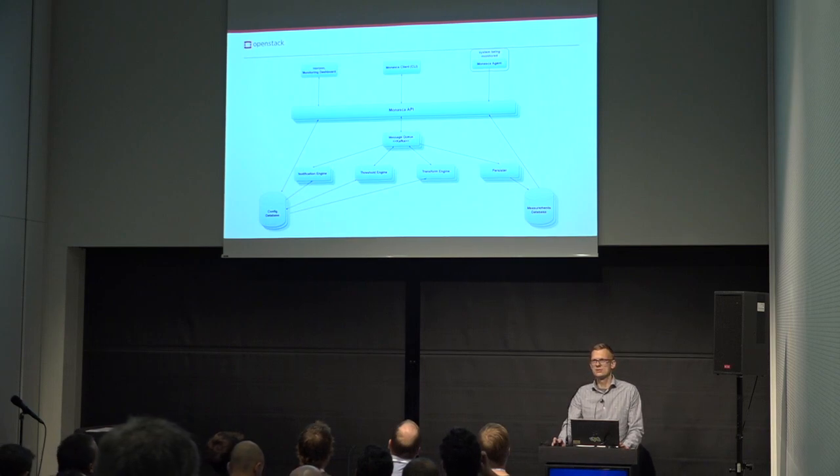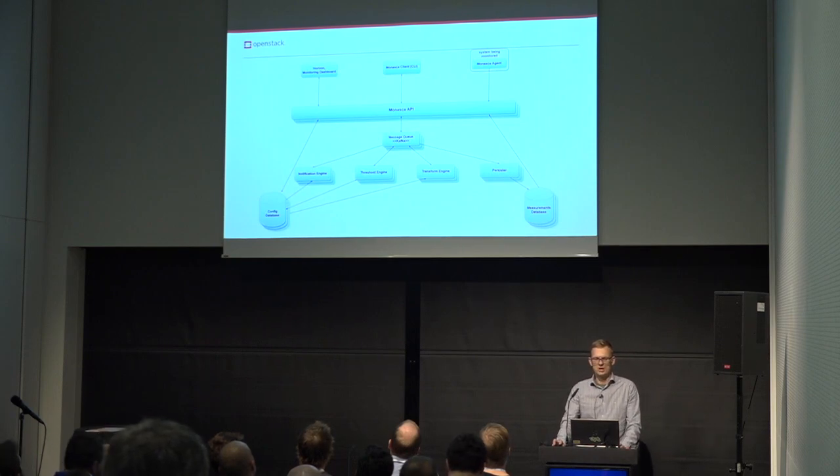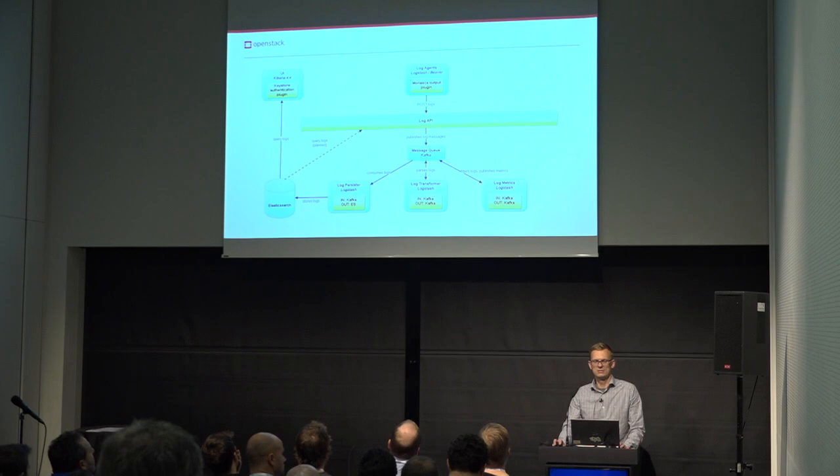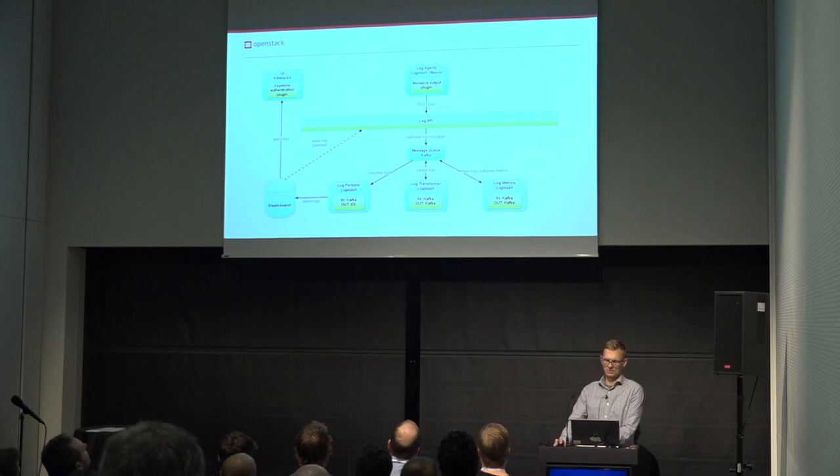The architecture is based on microservices, with the Kafka message queue in the central place, responsible for communication between the components. At that layer we have independent specialized components like a real-time alerting engine and an aggregation engine. MONASCA covers not only measurements but also logging and events, and the design follows the same schema with Kafka in the middle and specialized components for logs and events. We use Elasticsearch for storage.